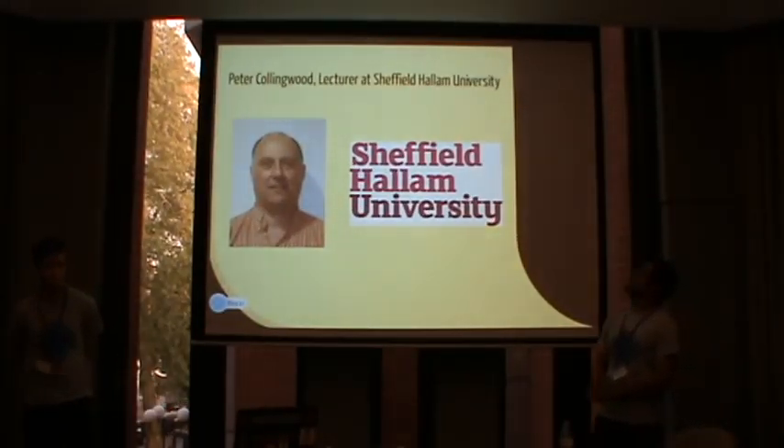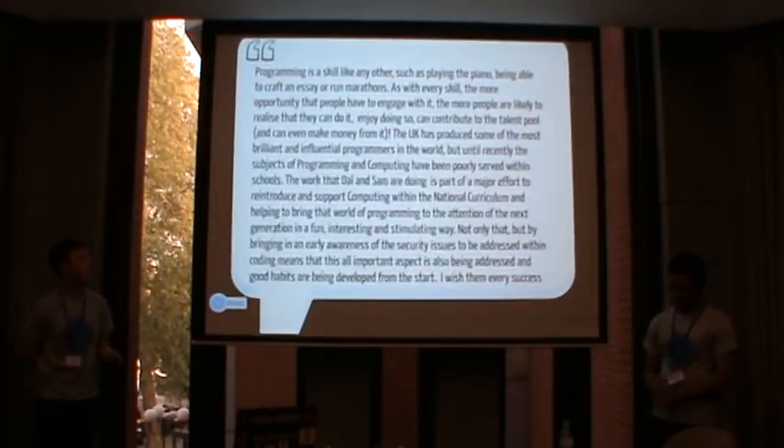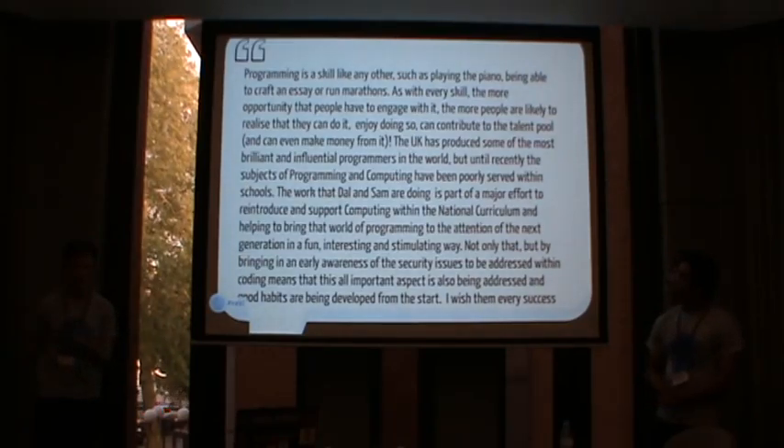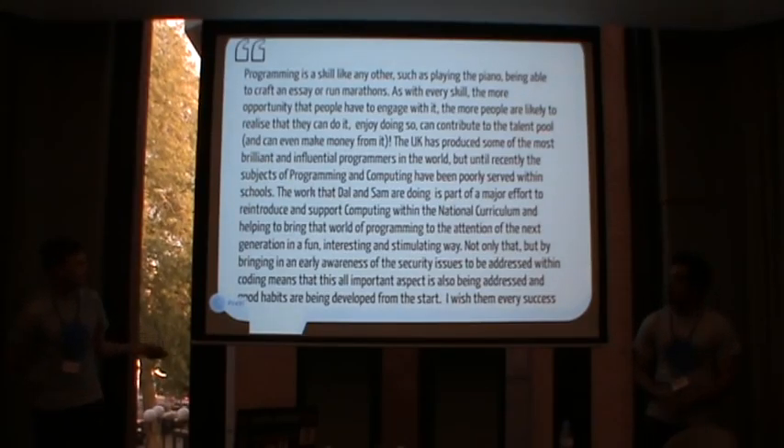The next quote is from Peter Collingwood, a lecturer at Sheffield University who teaches software engineering and secure coding. He does robotics and teaches kids robotics. We're also going to be doing stuff with SteelCon — if you come to SteelCon, we're doing activities with kids there. Because we're STEM Ambassadors, we have DBS certificates and CRBs, so we can do this. He thinks it's really important, and he works with the British Computing Society on this. All these quotes are on a blog online that I've set up.